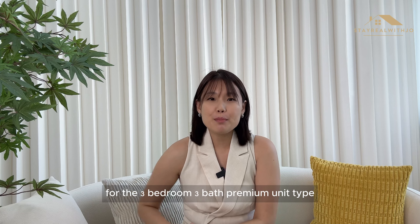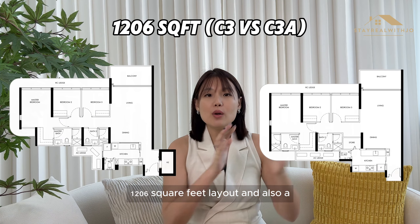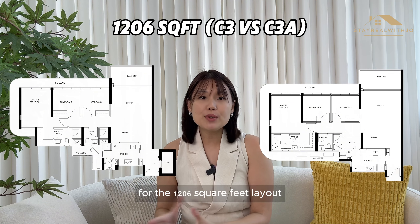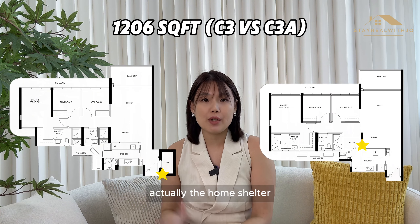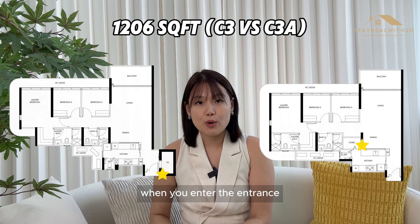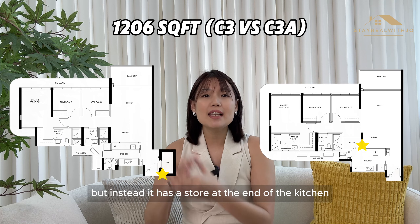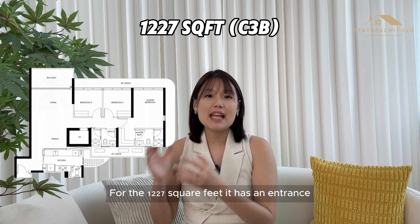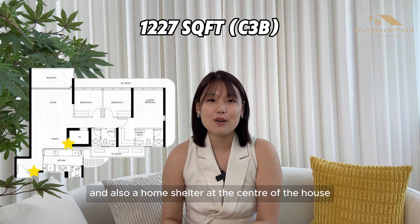For the 3-bedroom, 3-bath premium unit type, there are two types of 1,206 sqft layout and also a 1,227 sqft layout. For the 1,206 sqft, the two types differ mainly in the home shelter — one has the home shelter on the right when you enter the foyer, while the other has no home shelter but instead a store at the end of the kitchen. For the 1,227 sqft, it has an entrance foyer space and a home shelter at the centre of the house.